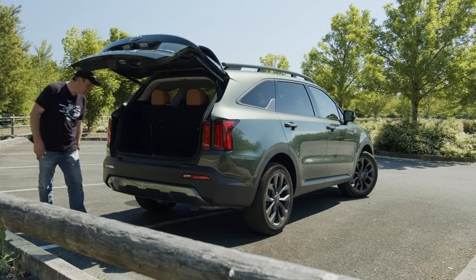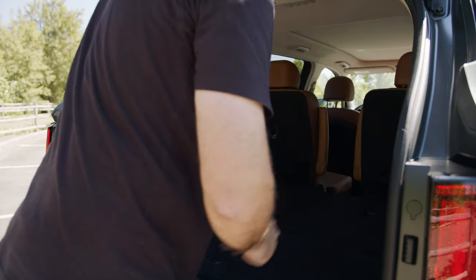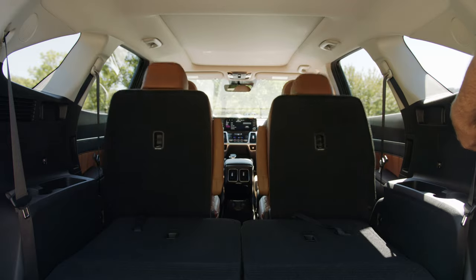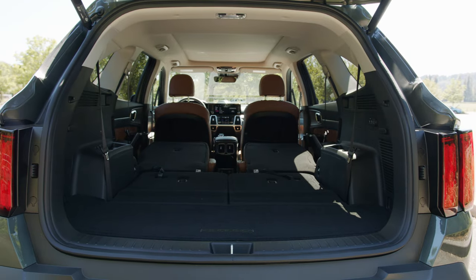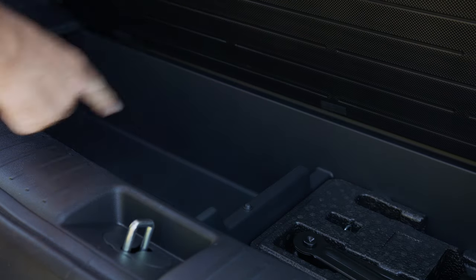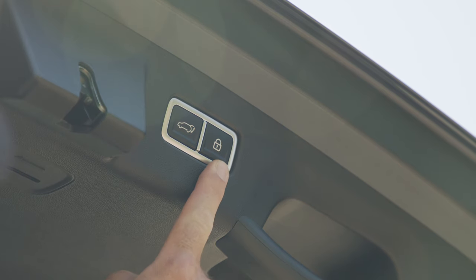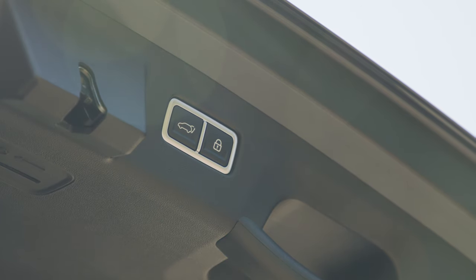In the back, a power liftgate reveals up to 12.6 cubic feet behind the third row, 45 behind the second, or up to 75.5 with all the rows folded flat — very competitive for the class. Under the floor is a storage cubby and tire repair tools. The rear door includes both a lock-and-close as well as just a close button.